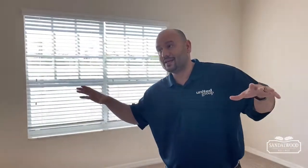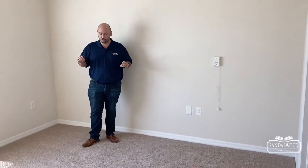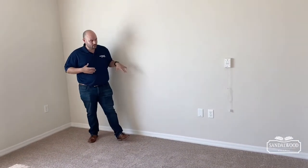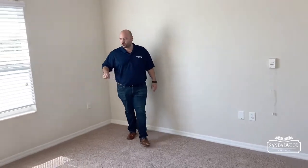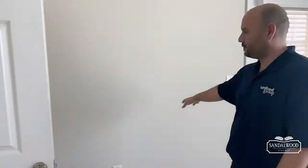This is the second bedroom, but a lot of our folks actually like to use this as their master bedroom — I'll show you why. Again, you have this large wall for your bed, and you can put a dresser right over here on this long wall as well.